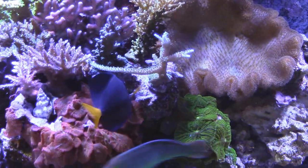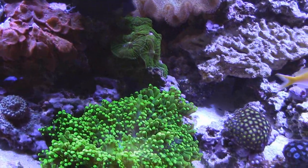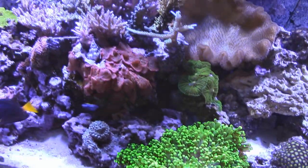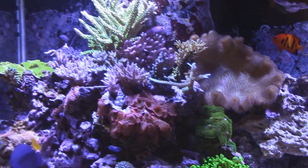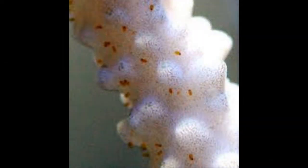Red bugs are thought to feed on certain types of SPS slime and waste. Infected corals could lose coloration and full polyp extension over time, and red bugs can even eventually kill certain corals. By no means are red bugs some sort of death sentence or something that's going to cause your system to crash — it's just something you need to deal with and get rid of.